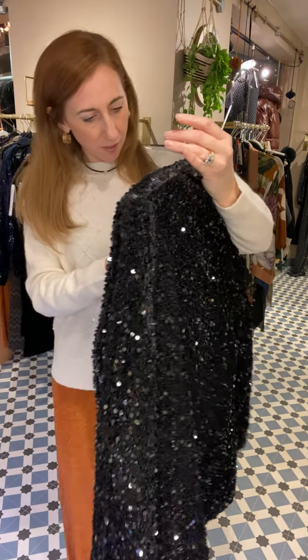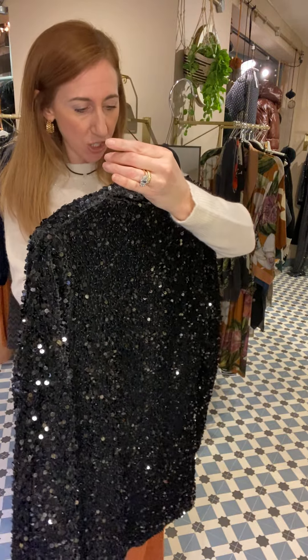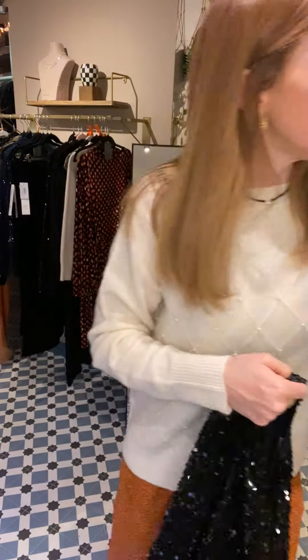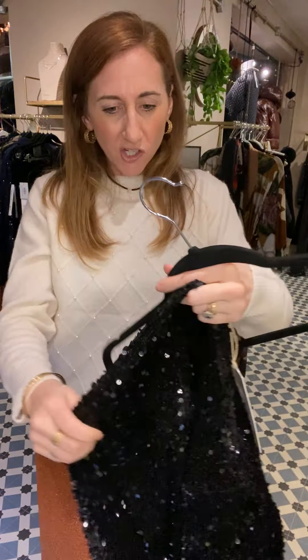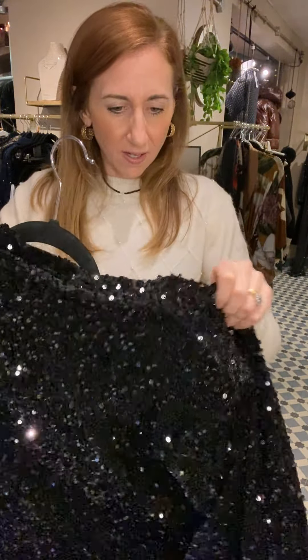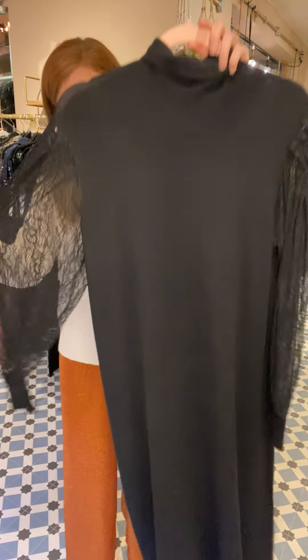The fabulous sequin jacket from Soya Concept — such a great price anyway. The Vera jacket in black is £69. We haven't got all sizes but because it's quite slouchy and like a cardi, you can get away with it in a few sizes. It's just so comfy and soft — a really easy one if you want a little bit of sparkle. I also love the idea of wearing a sparkly jacket with trainers and joggers — sparkles are not just for Christmas!